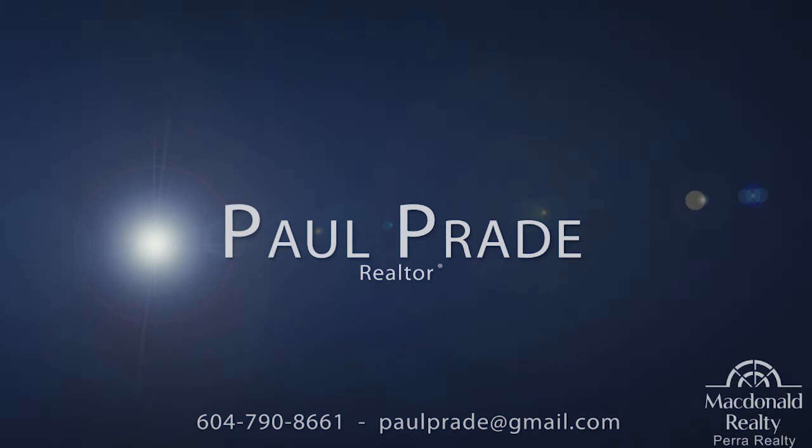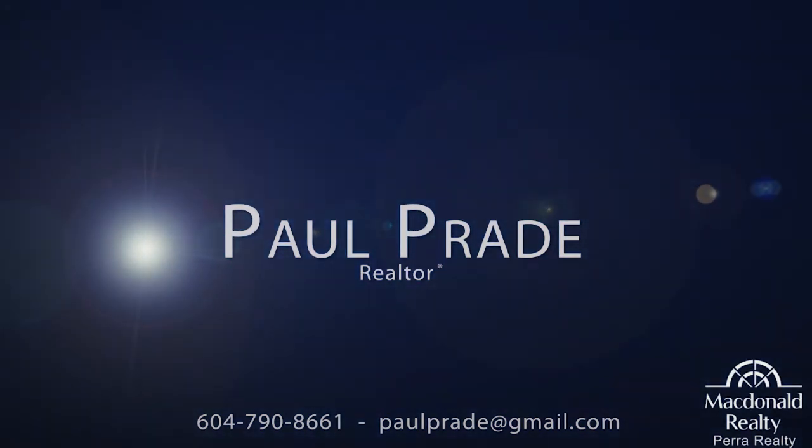To find out more about this home, or to schedule a private viewing, please contact Paul Praede.